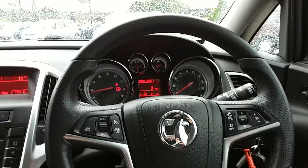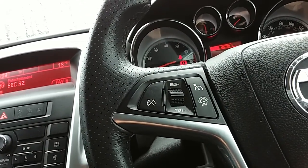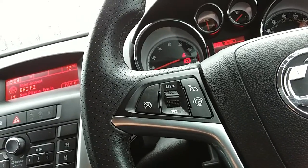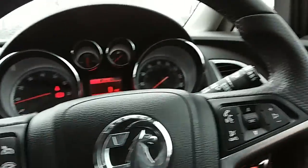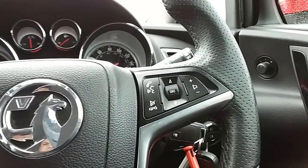Moving on to the steering wheel now. On your left-hand side you do have your cruise control and your speed limiter, which will help take a little bit of the stress off of yourself for those long journeys. You also have controls for the hands-free and the audio there as well.